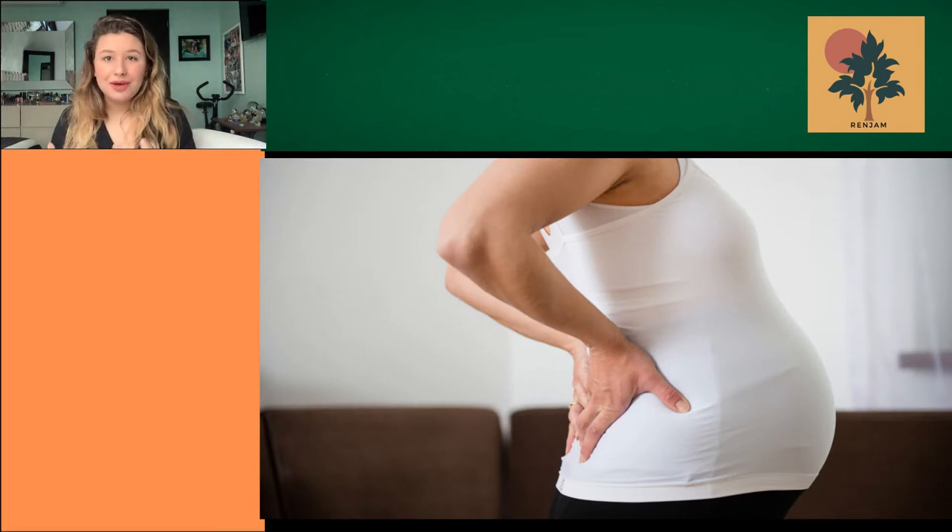So we need to provide them a place where they can find all of these basic needs that they are looking for.